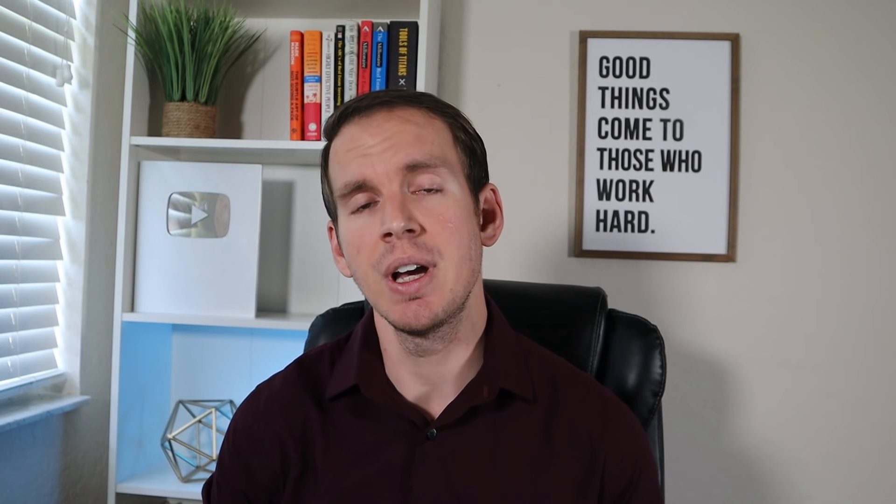Prior to the year of 1975, Social Security benefit increases would be set by different pieces of legislation. That all changed in 1972 when legislation was signed into law by President Nixon, saying that beginning in 1975, benefits would instead rise by the same percentage as the cost of living. This was basically intended to ensure that proper adjustments were made to Social Security payments based on the cost of living.